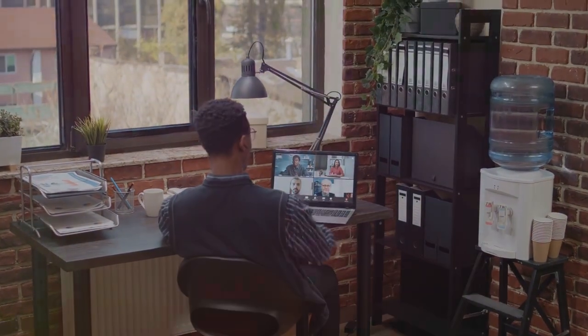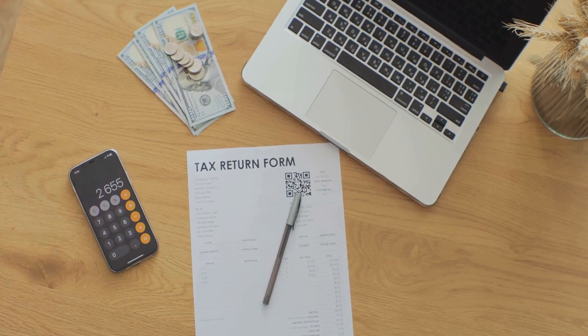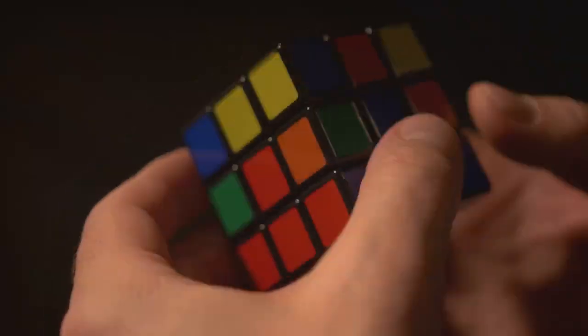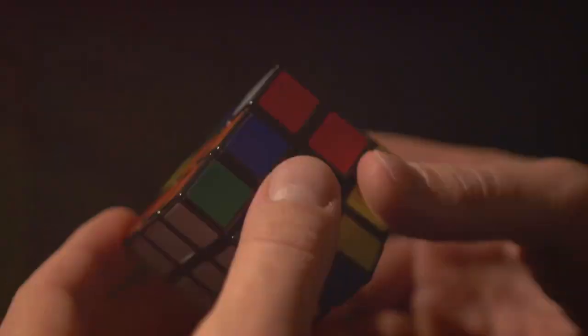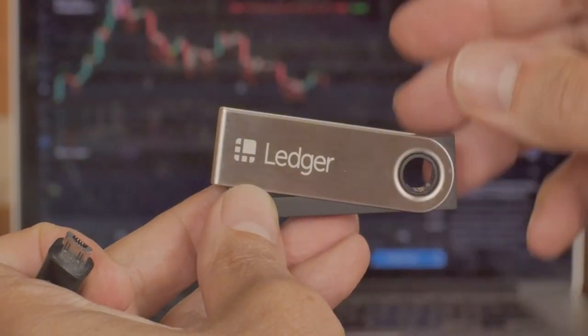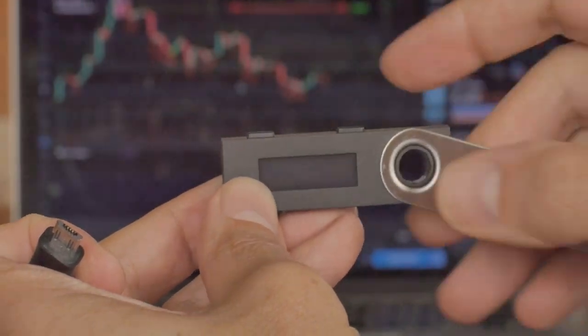Now, on to the complicated stuff. Crypto taxes can be a nightmare — it's like trying to solve a Rubik's Cube blindfolded. The rules are tricky and keep changing. That's why tools like CoinLedger are so valuable.